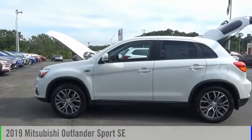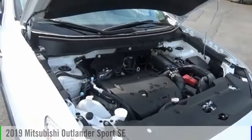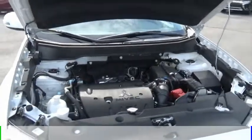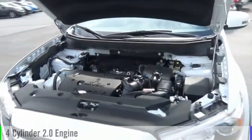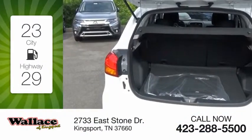Make a great choice today with the 2019 Outlander Sport. This vehicle is powered by an all-wheel drive, four-cylinder, 2.0-liter engine. Great fuel efficiency saves you money by requiring fewer trips to the gas station.